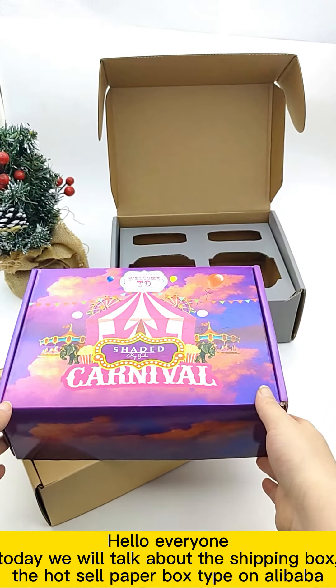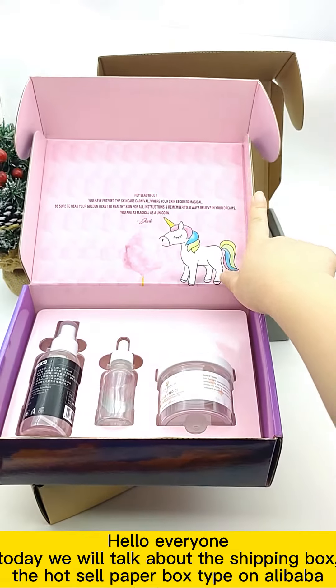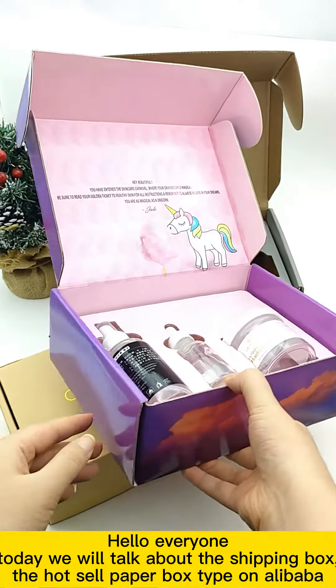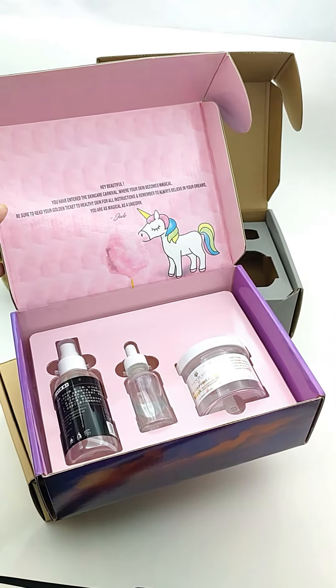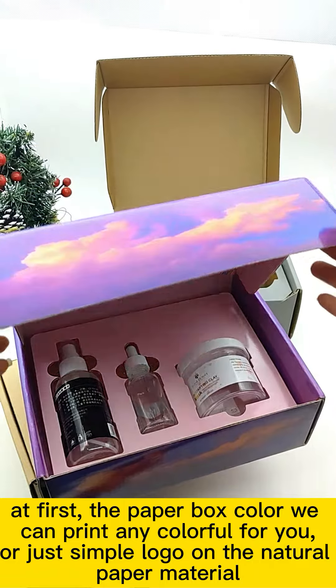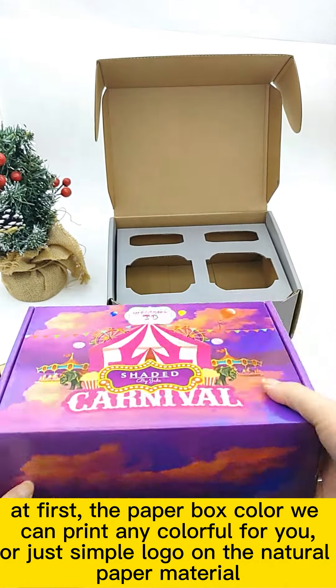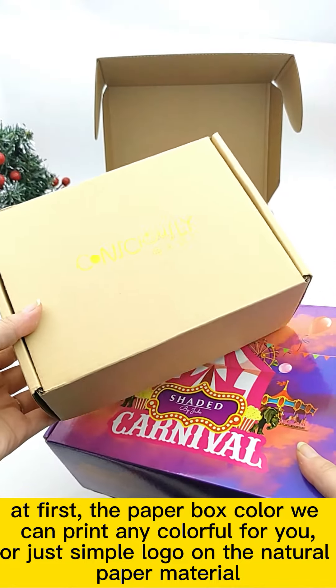Hello everyone, today we will talk about the shipping box — the wholesale paper box trend on Alibaba. First, the paper box color: we can print colorful designs for you, or just a simple logo on natural paper material.